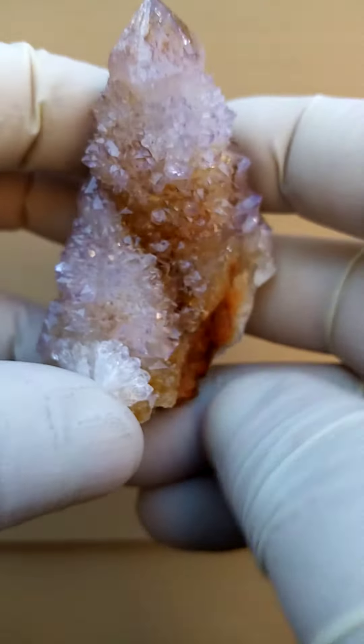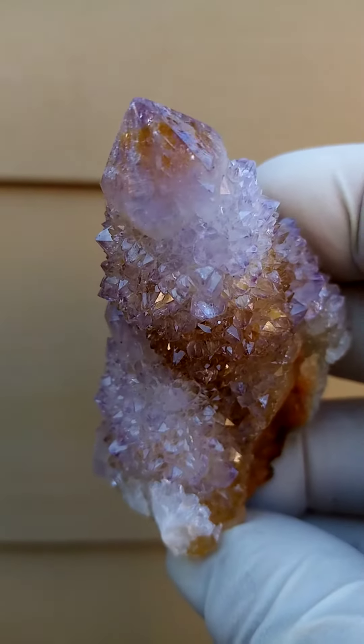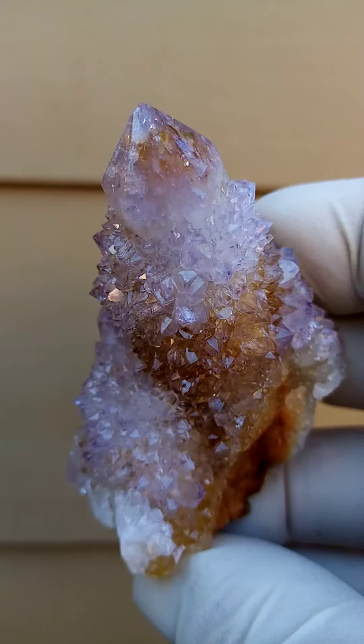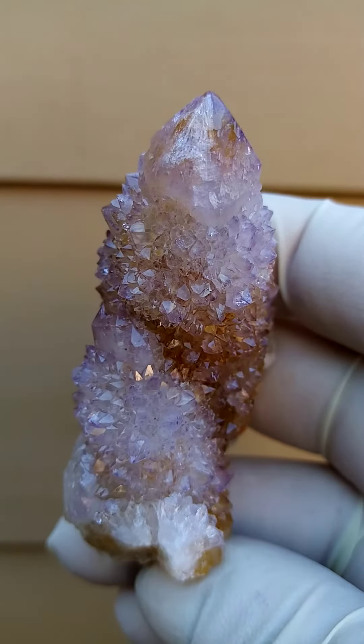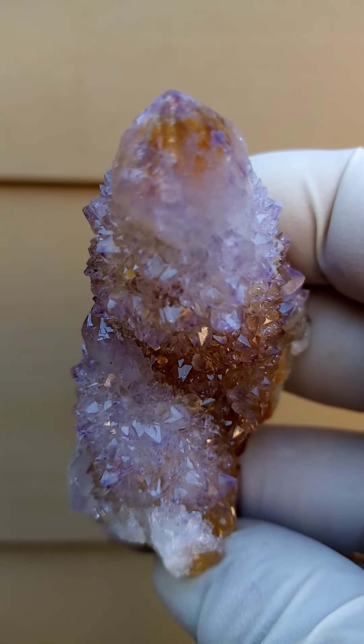And of course, on the videos, let me just give you another angle on this guy. Look at that bright luster and good coloration in there. All the way from South Africa, Spirit Quartz.